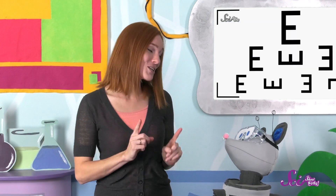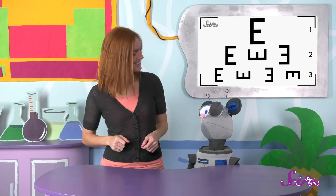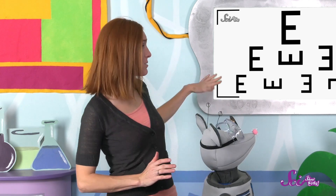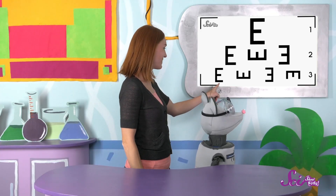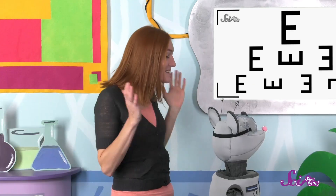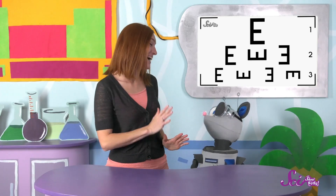Squeaks, should we try the test and see how your eyes are doing? OK, first, let's cover one of your eyes with this patch. Now, can you tell me what direction the E's are going on the bottom line here? I'll point to each one, and you tell me. Ready? Great, Squeaks! You were able to see almost all of them, so that eye seems fine. We'll try your other eye next. Your doctor will do a test like this for real at your next appointment, and she'll keep doing it as you get older to check to see if you need glasses.